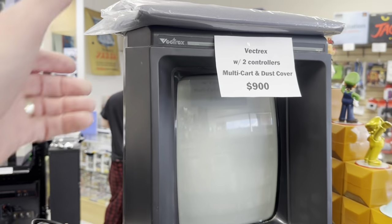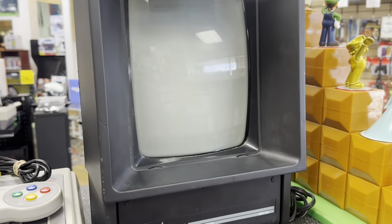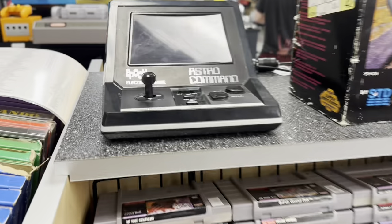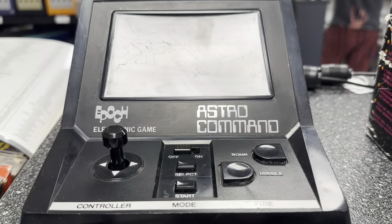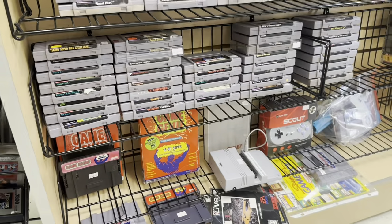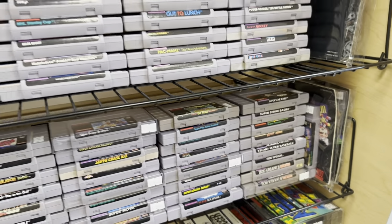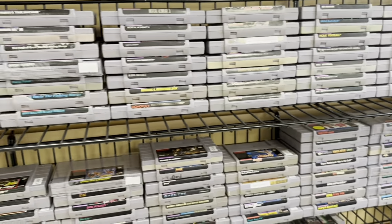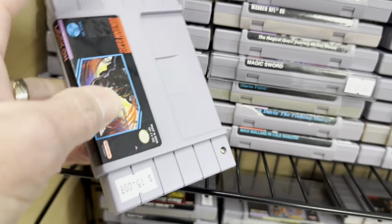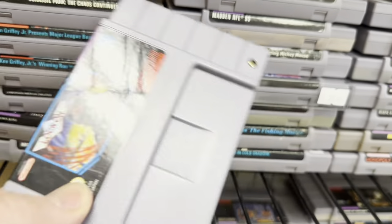Oh wow, Vectrex — and the dust cover, which is very necessary for this system because it's going to be sitting out. Keep it clean that way. Nice little tabletop you don't see very often there — Astro Command. Good selection of very affordable Super Nintendo games. Not all retro gaming has to be incredibly expensive. There's a game you don't see every day — Lock-On — and it's only $15. Pretty cool.